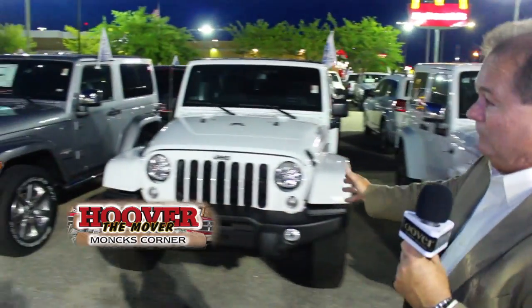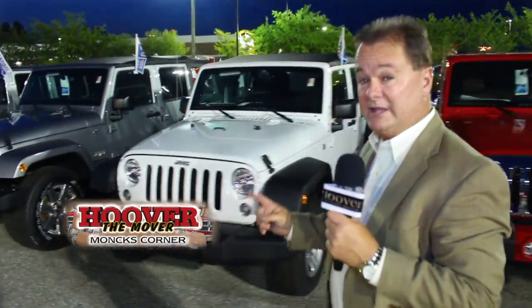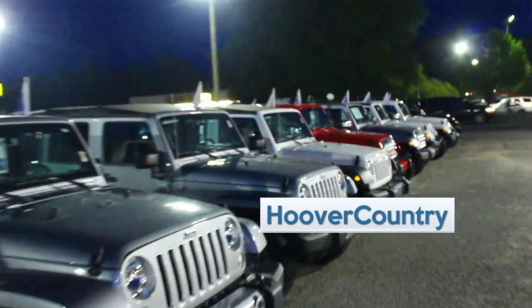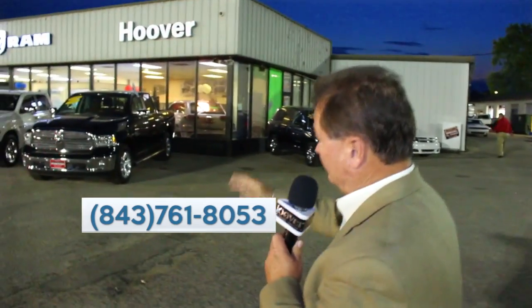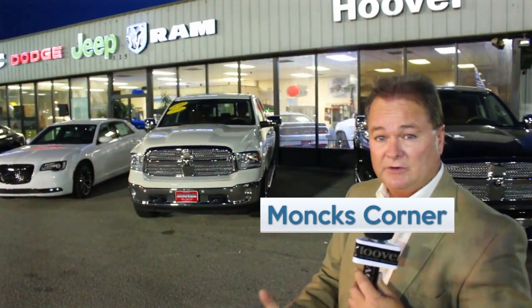Everybody in the Jeep business has trouble getting Jeep Wranglers, but look at all the Jeep Wranglers we have — white, gray, red, black, any style, any model. That's one of the hardest things for Jeep stores to keep in stock, and we've done a good job ordering them. If you're looking for a Jeep Wrangler anywhere in this state, come see us here at Hoover in the Country. We've also got dealer demos with big savings — come see me in my office. Visit hoovercountry.com.